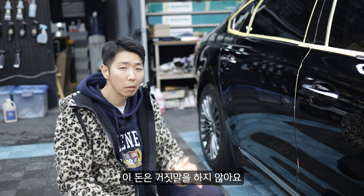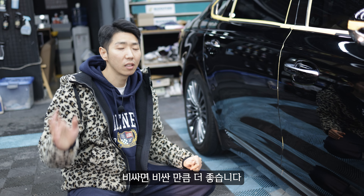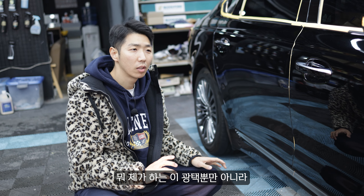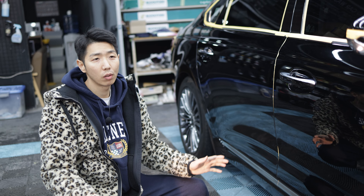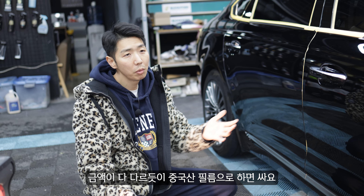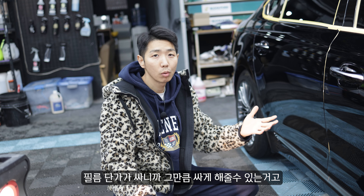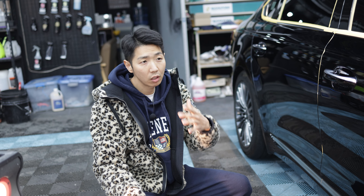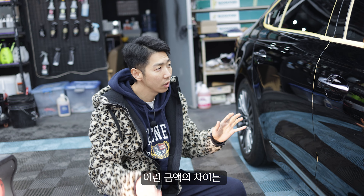돈은 거짓말을 하지 않아요. 싼 게 비지떡이라는 말이 항상 있잖아요. 싸면 쌀수록 그만큼만 되는 거고, 비싸면 비싼 만큼 더 좋습니다. 광택뿐만 아니라 PPF도 마찬가지고, PPF도 필름이 100만원짜리부터 200만원, 300만원짜리까지 금액이 다 다르듯이 중국산 필름으로 하면 싸요. 필름 단가가 싸니까 싸게 해줄 수 있는 거고, 좋은 필름을 쓰면 원가가 200만원씩 하는데 150만원 받을 수는 없잖아요.